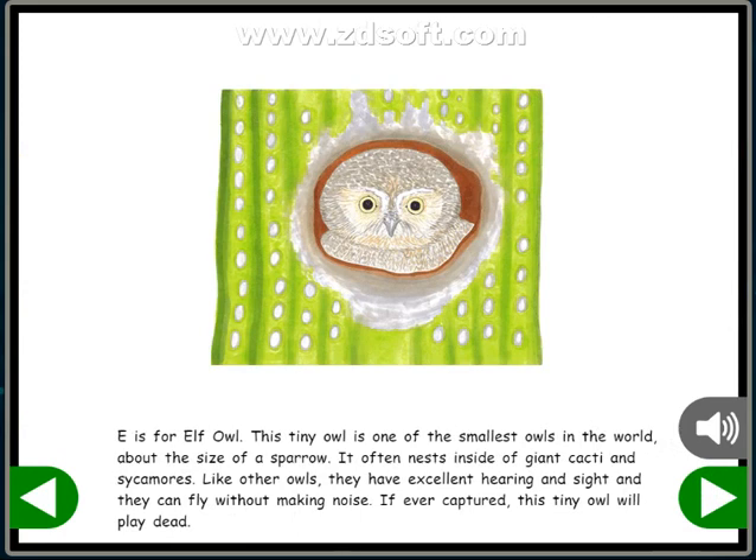This tiny owl is one of the smallest owls in the world, about the size of a sparrow. It often nests inside of giant cacti and sycamores. Like other owls, they have excellent hearing and sight, and they can fly without making noise. If ever captured, this tiny owl will play dead.